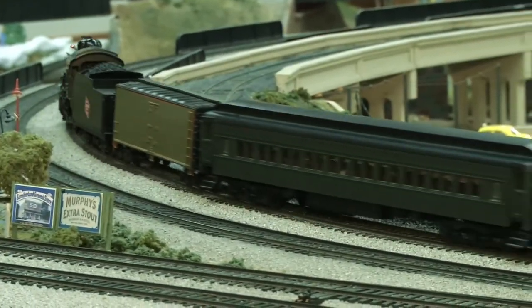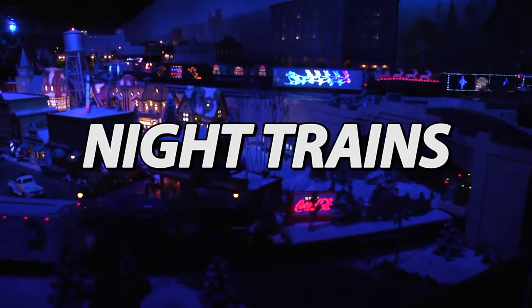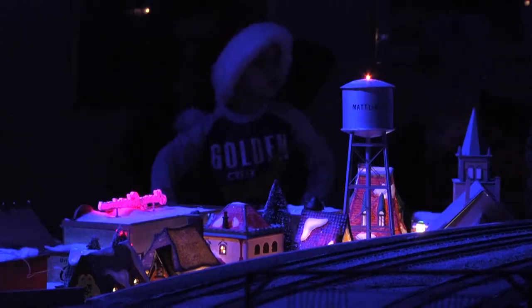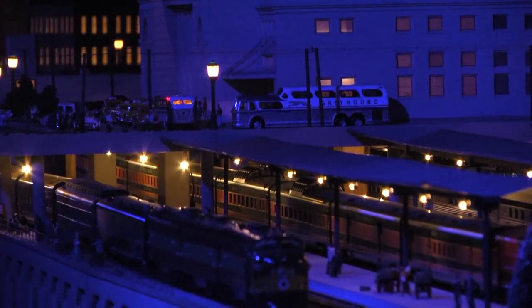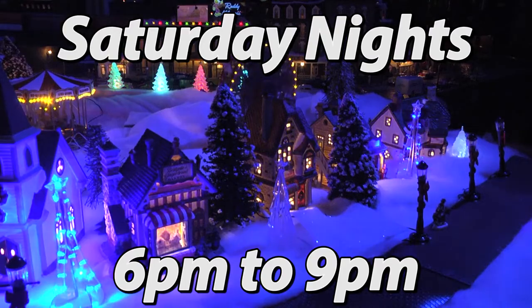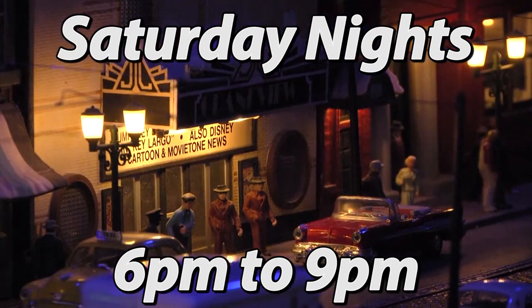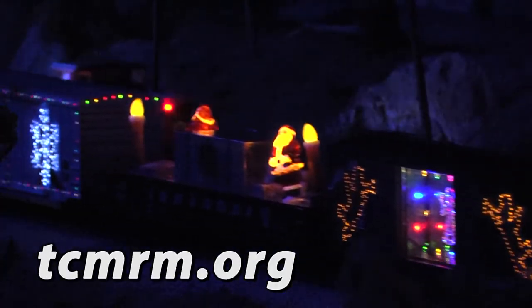As a special treat through the holiday season, the museum presents Night Trains. The house lights are dimmed and the trains and scenery come alive in a dazzling array of glowing and twinkling lights. The event takes place on Saturday nights from around Thanksgiving to well into the new year — check online for details.